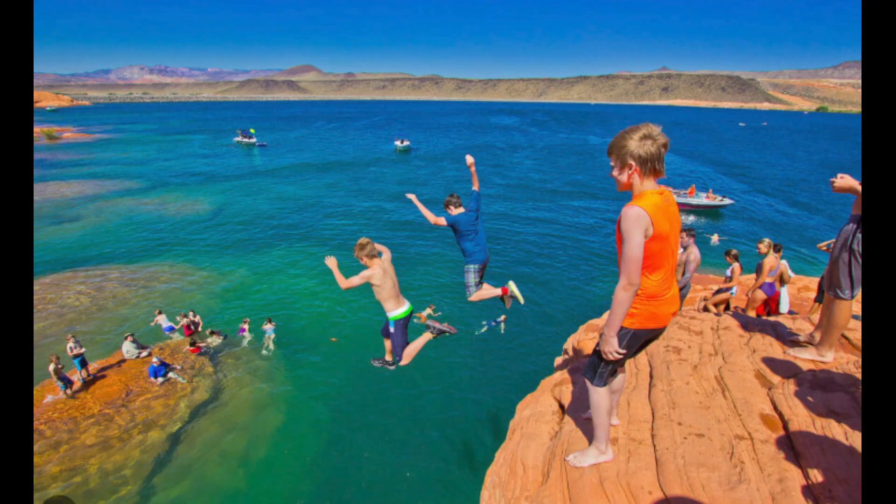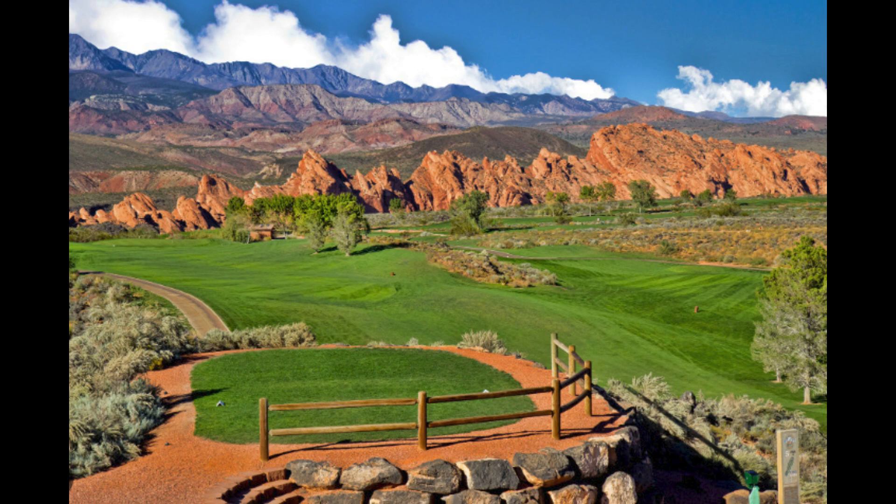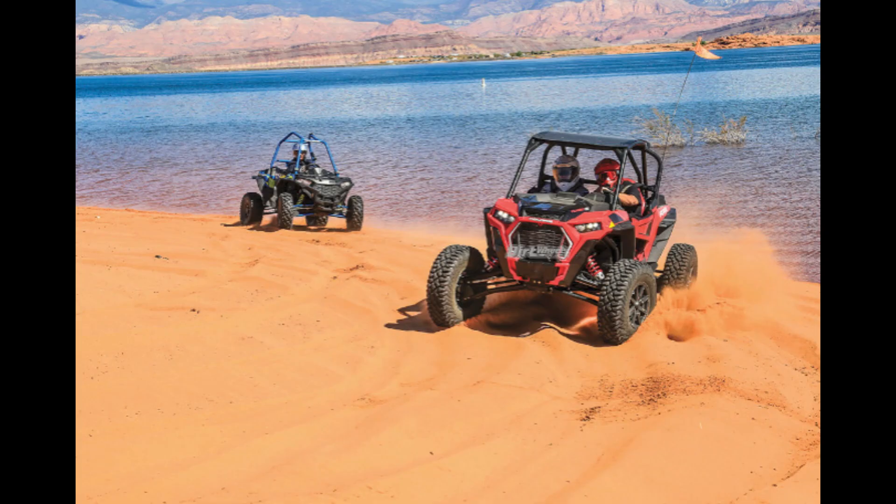This home is centered in the middle of all things recreational. There are three golf courses, two lakes, and Sand Hollow Resort with its side-by-side wonderland.